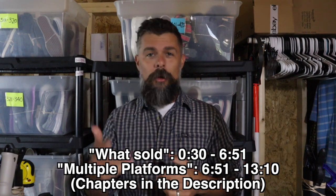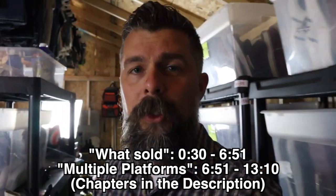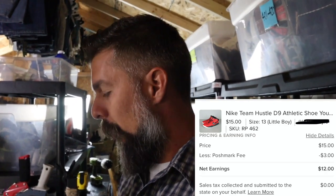Before we get into that, let's go through what sold this past weekend. I have several items here to pull out and see what we got. We only had Poshmark and eBay sales come in this weekend, so we'll start with Poshmark. The first thing we have here is a pair of Nike Team Hustle D9 athletic shoes - youth size. I paid two dollars plus tax at the Goodwill bins and sold them for $15.